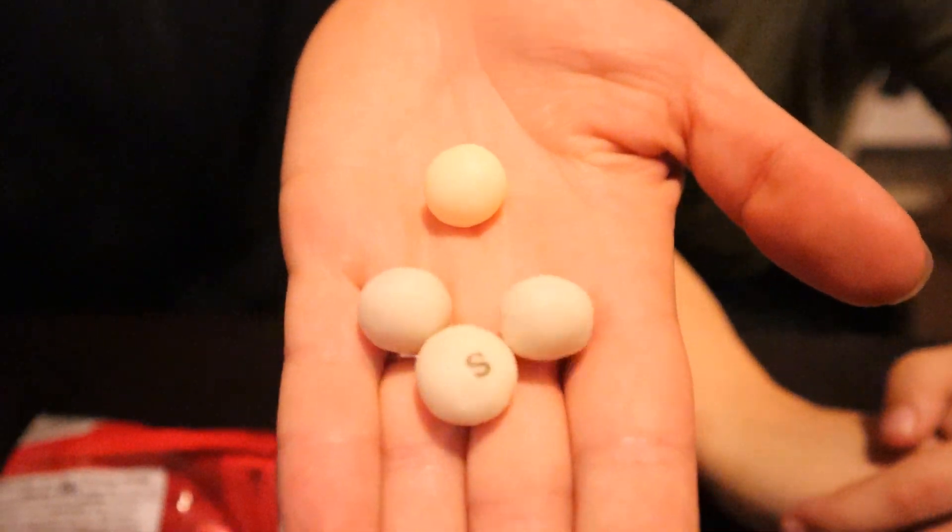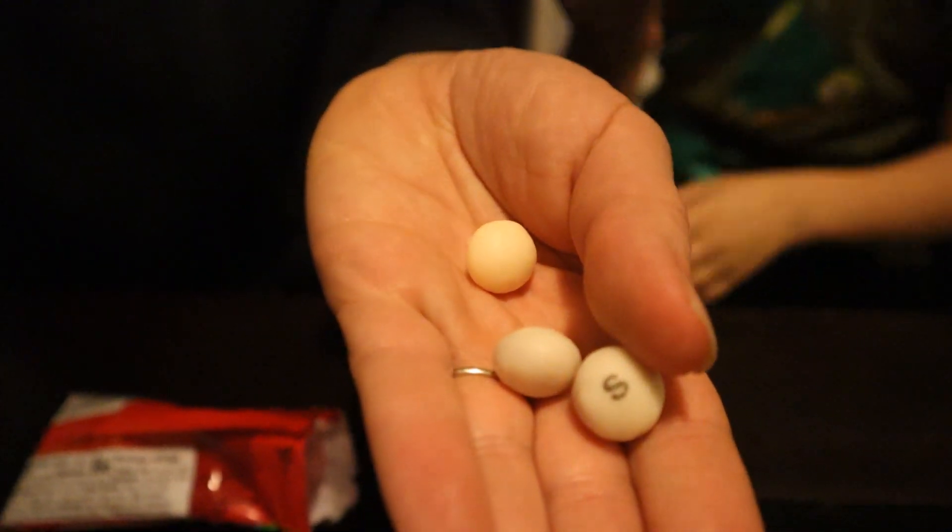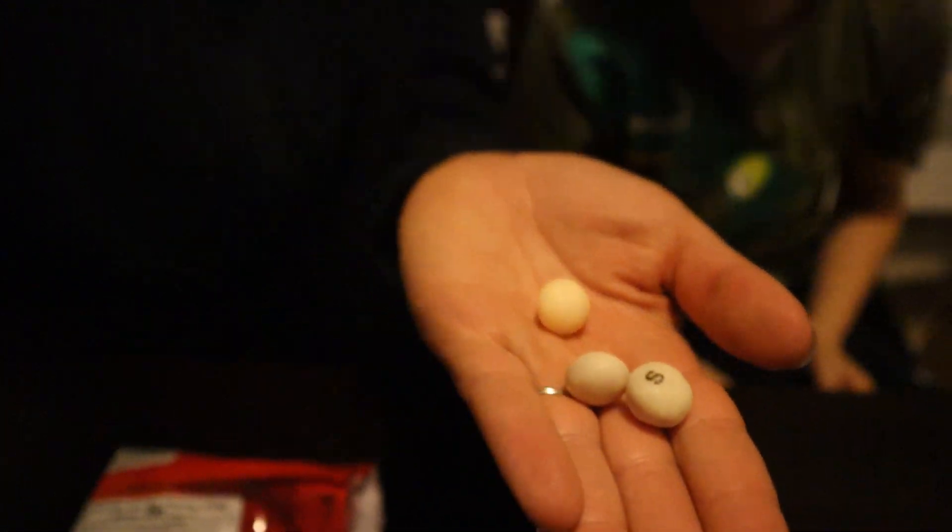Oh my gosh, they look so cool. Let's just give them a peek at that. Look at that — this thing just reminds me of the Coke and Mentos video. This reminds me of yogurt covered pretzels, or more like yogurt covered raisins.